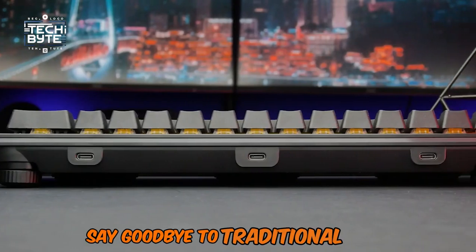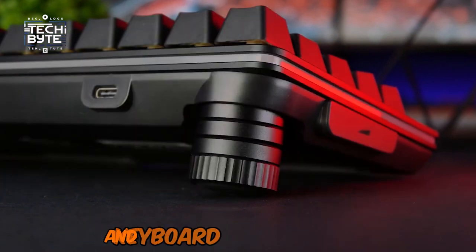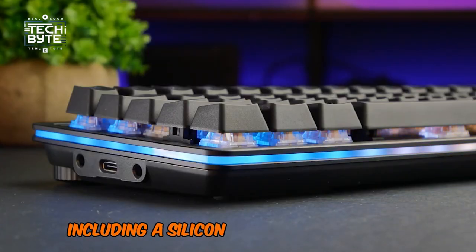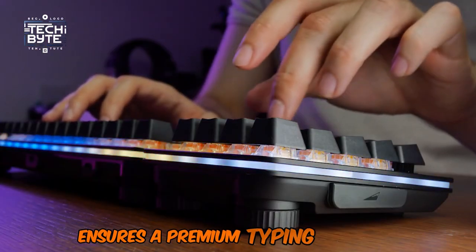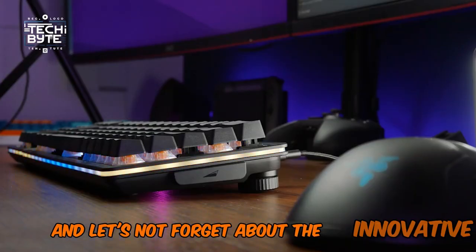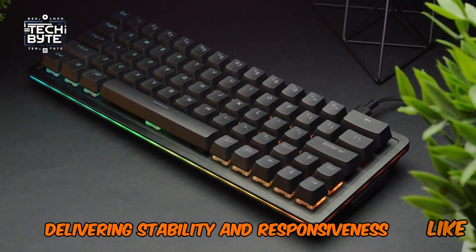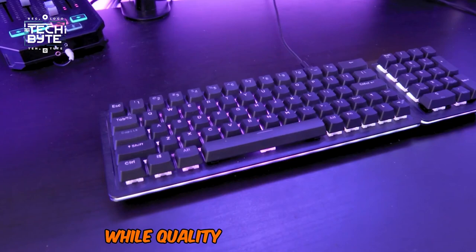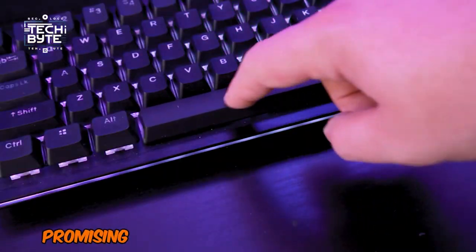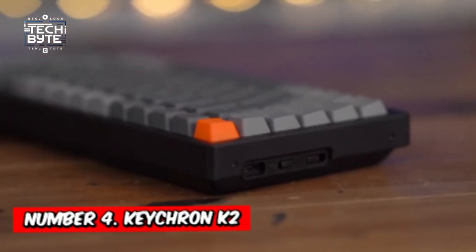Say goodbye to traditional setups. The Everest 60 redefines efficiency by bringing your mouse and keyboard closer together. Its thoughtful design, including a silicon base and dual foam layers, ensures a premium typing experience with every keystroke. The innovative Mountain mechanical keyboard switches deliver stability and responsiveness like no other. While quality comes at a price, the Everest 60 is worth every penny, promising unparalleled gaming satisfaction and performance.